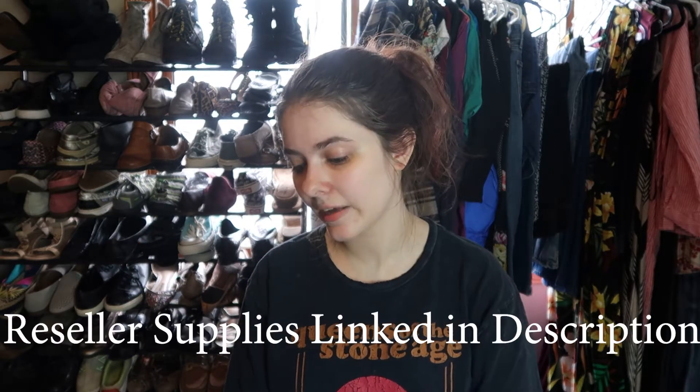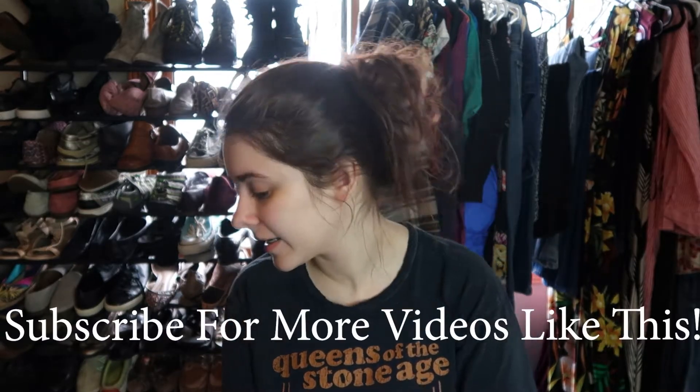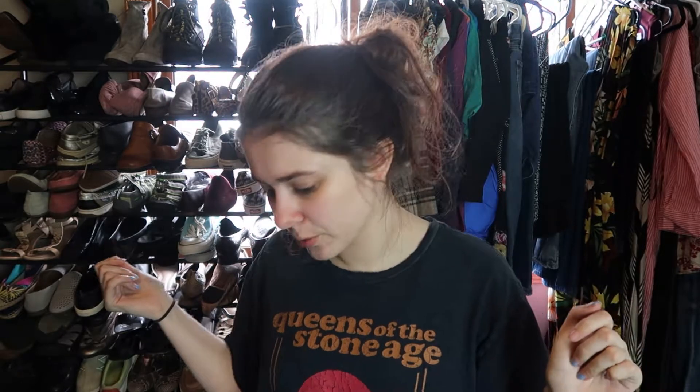Hi, welcome back to my channel. I'm Shauna, if you're new. I have a huge Goodwill haul for you guys. I spent $121 and I don't regret it at all. I bought a bunch of clothes and a bunch of shoes, and I can't wait to show you everything. I'll start with shoes since I have less of those.